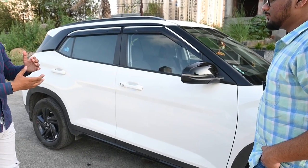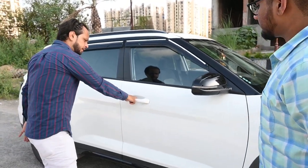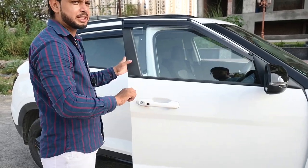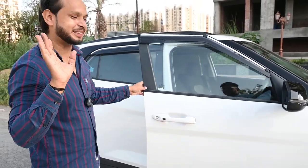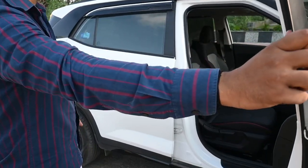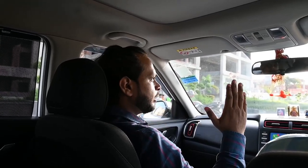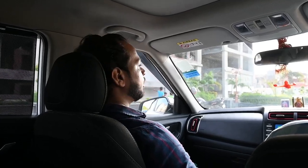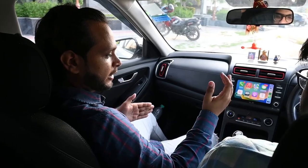We are going to talk about the interior, the seat, and the space. There is a Handle Request Sensor — if you want to open it, you can open it. I sat on the seat and it is a very comfortable feeling. It is also covered here and there, and it is very perfect.